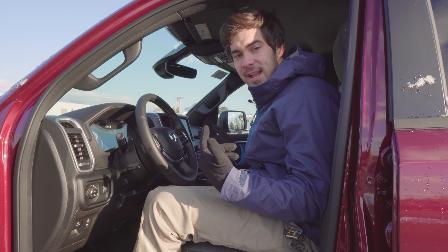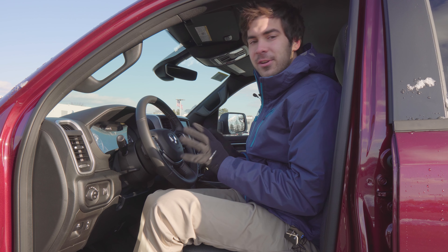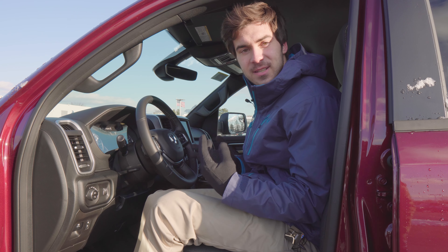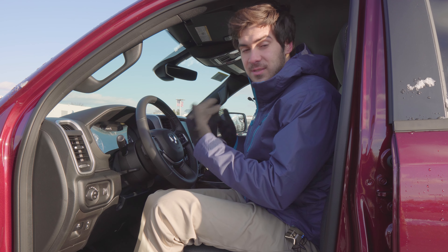Let's talk safety. You're not getting active safety features on this vehicle, which I would like to see at this price point. However, you are getting a lot of general safety features, as this vehicle does have a five-star safety rating. In addition, it has important features for vehicles that tow, such as trailer sway control.